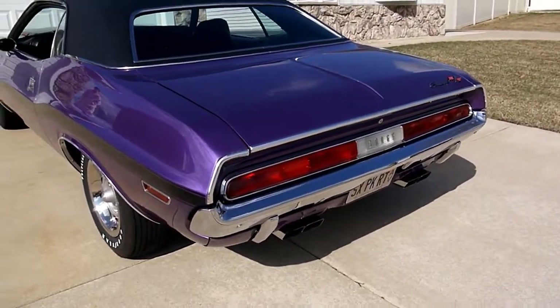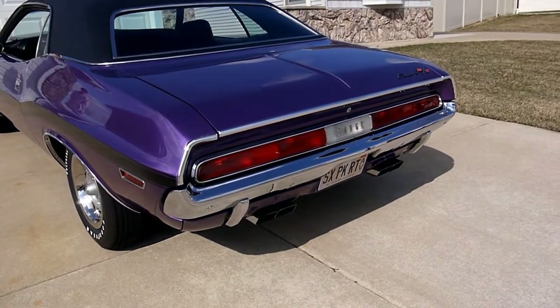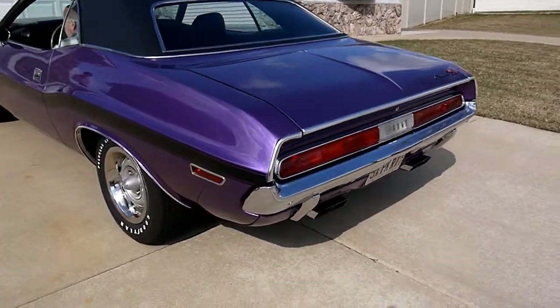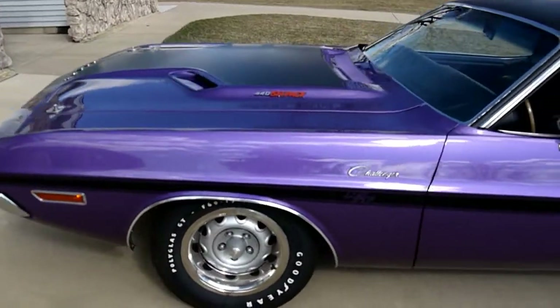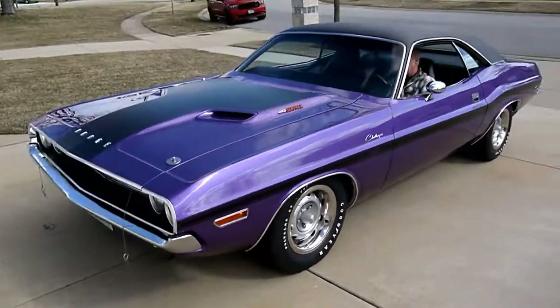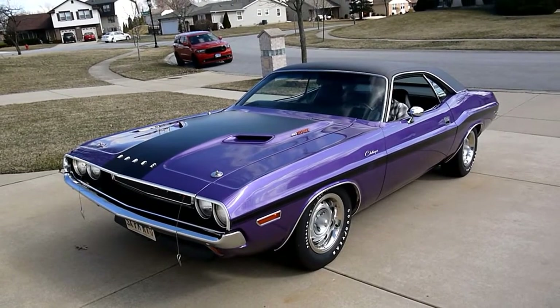Alright, go ahead and give it some gas. Nice. Alright, go ahead and shut it up. Beautiful.